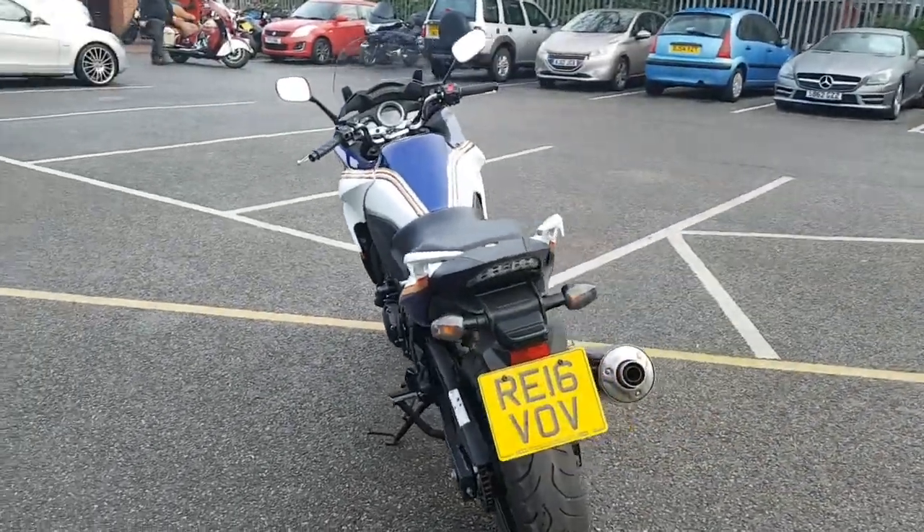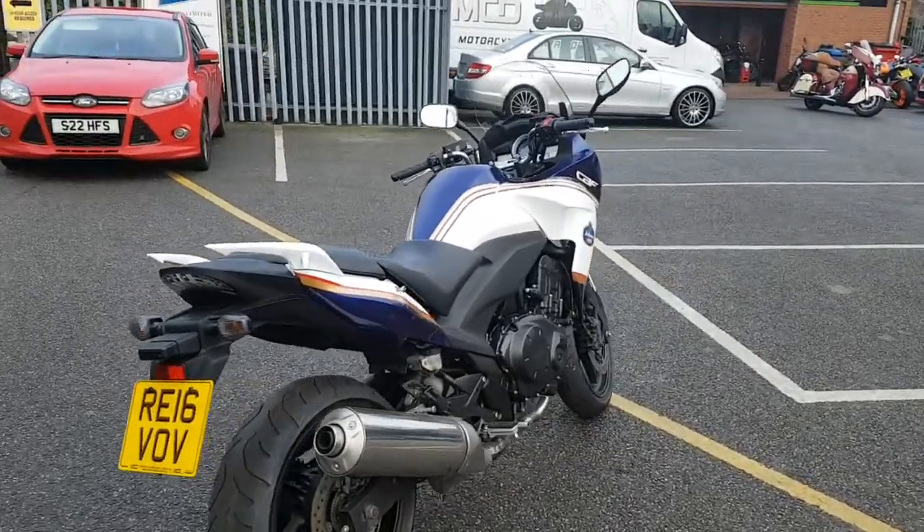It's got a full service history, it's in very clean condition, and it's available at MCO Bikes.